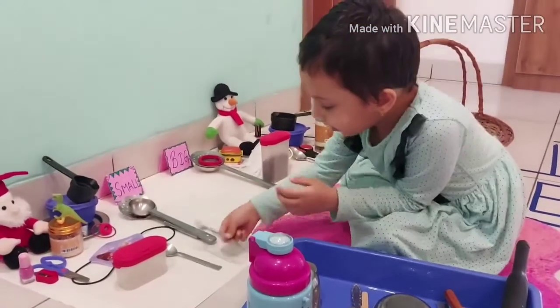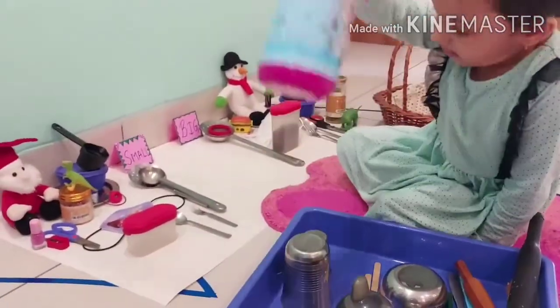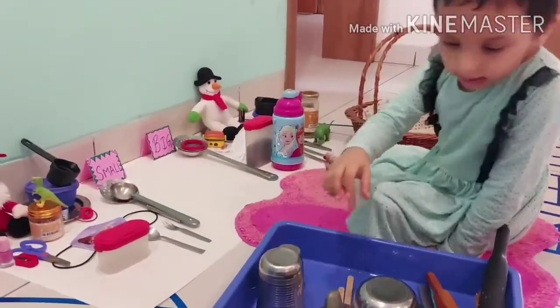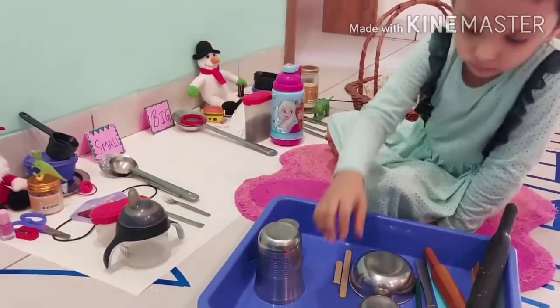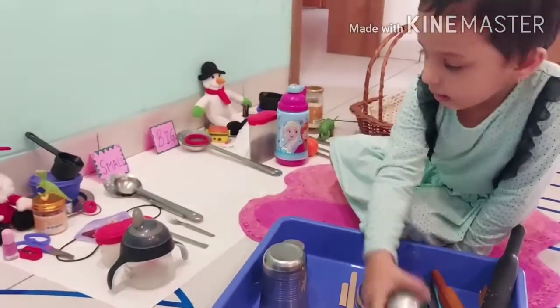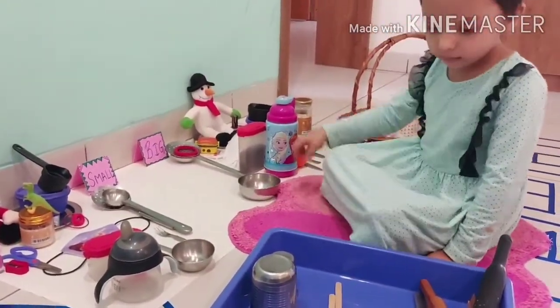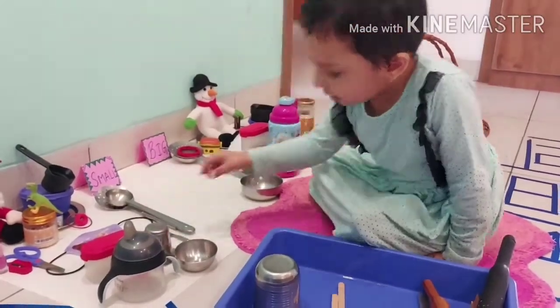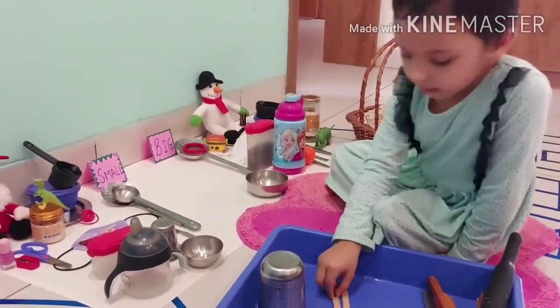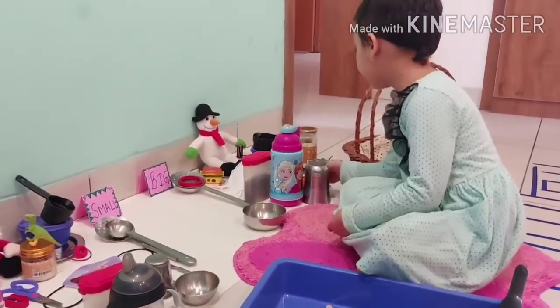Baby fox will come here, big fox will come here. Big bottle will come here and small ball will come here. Small cutori will come here and small glass will come here. Glass will come here. Very nice, Meera, beautiful, thank you.